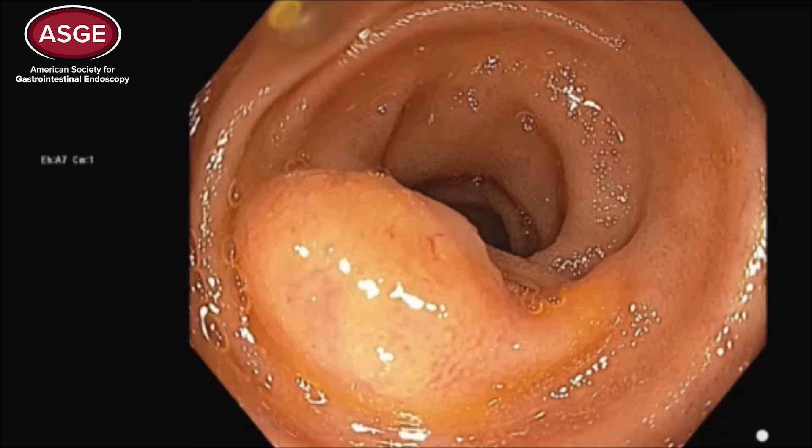It's not an adenocarcinoma because it's not mucosally based. It's not lymphoid hyperplasia because it's too big, and lymphoid hyperplasia is always multiple in nature.